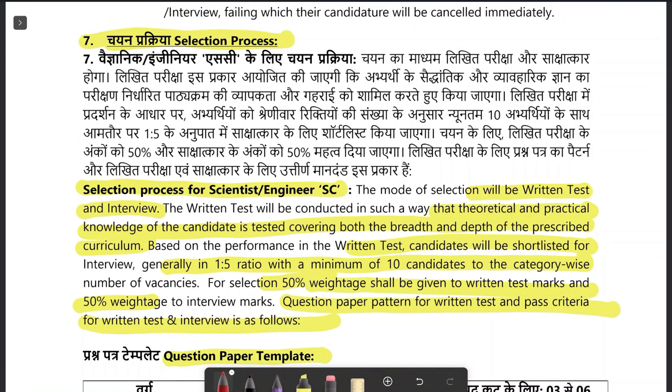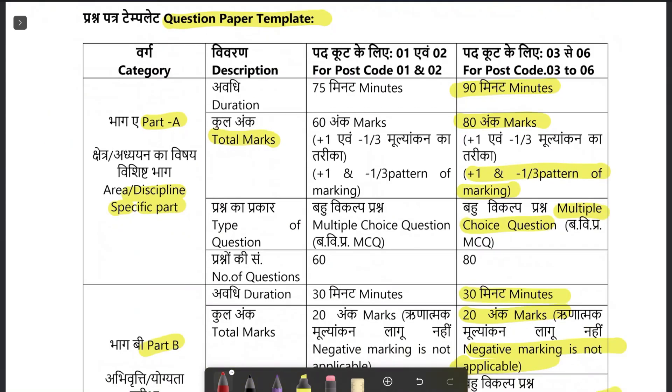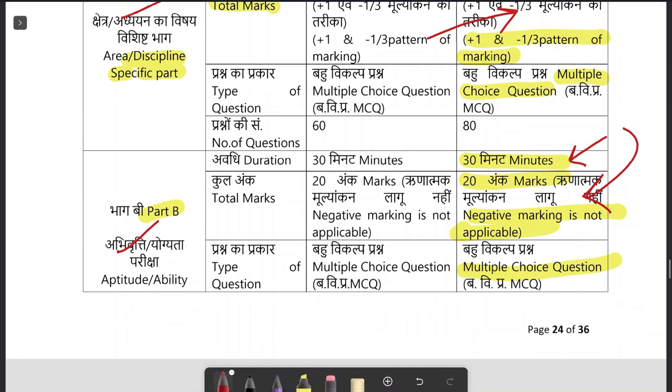For the selection process for Scientist B, candidates will be selected based on a written test and interview. The written test question paper has two parts: Part A comprises 80 questions in 90 minutes — chemistry only, with negative marking. Part B comprises 20 questions in 30 minutes — general ability, MCQ type, no negative marking. Total exam duration is 120 minutes. Part C is not applicable for chemistry students.